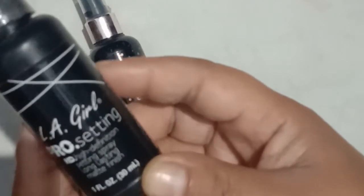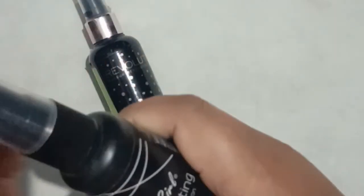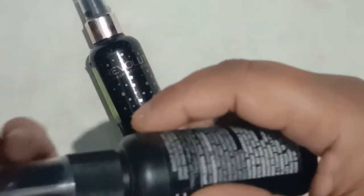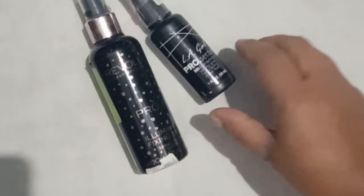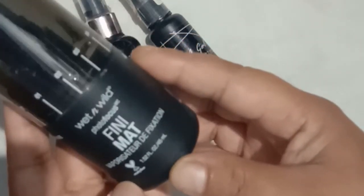The second one is Illegal Pro Cosmetics makeup fixing spray, or setting spray. This retails for 875 rupees for just 30ml of the product. It can be used for professional use as well, and this gives you a matte finish. It depends on what kind of finish you want — illuminating or matte — so the second one was Illegal Pro Cosmetics.